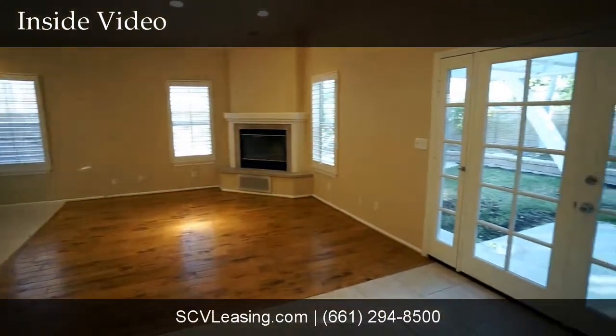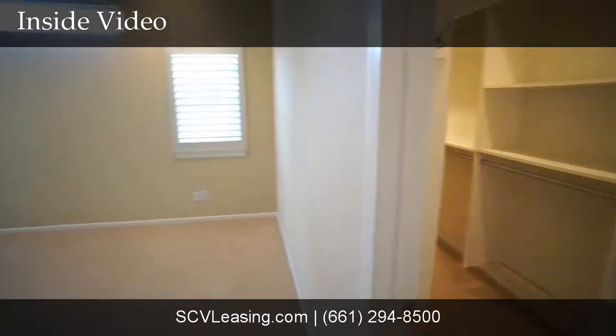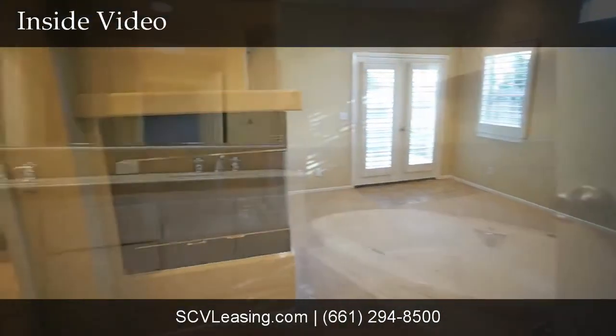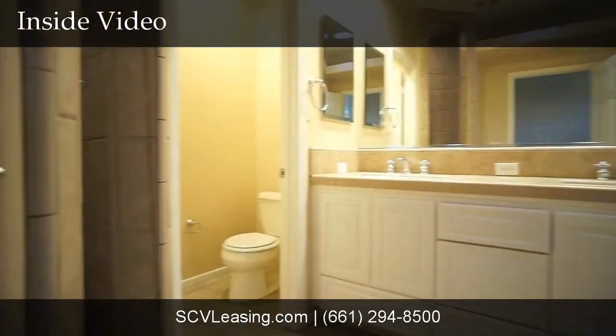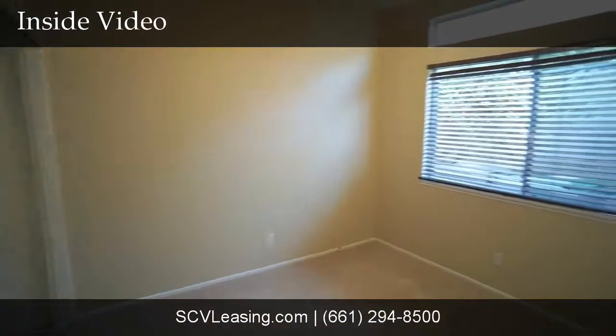Adjacent to the kitchen is a cozy family room with recessed lighting, a fireplace, plantation shutters, and French door access to the backyard. The master bedroom has a cozy fireplace, French door access to the backyard, and a remodeled bath featuring tiled dual vanity sinks, a soaking tub, and a stall shower. The secondary bedrooms are good-sized as well.